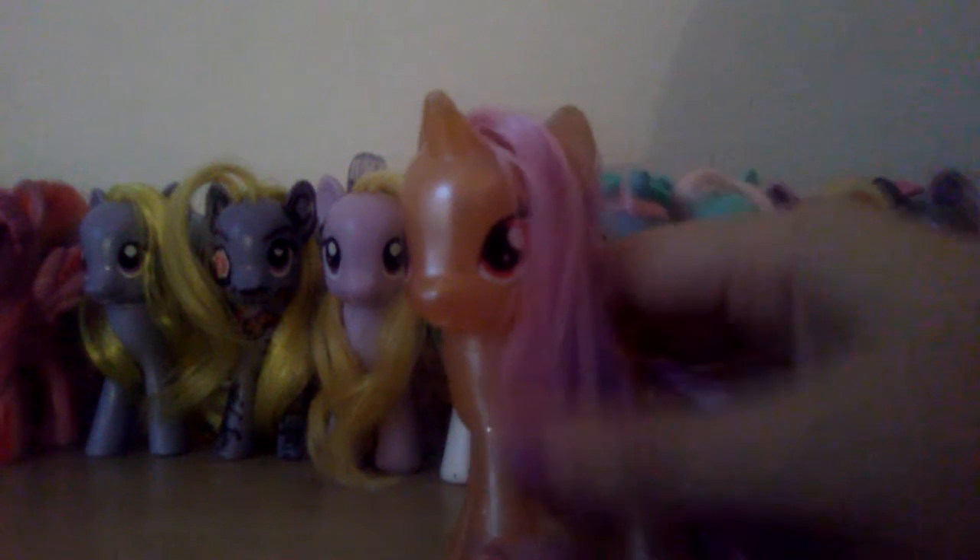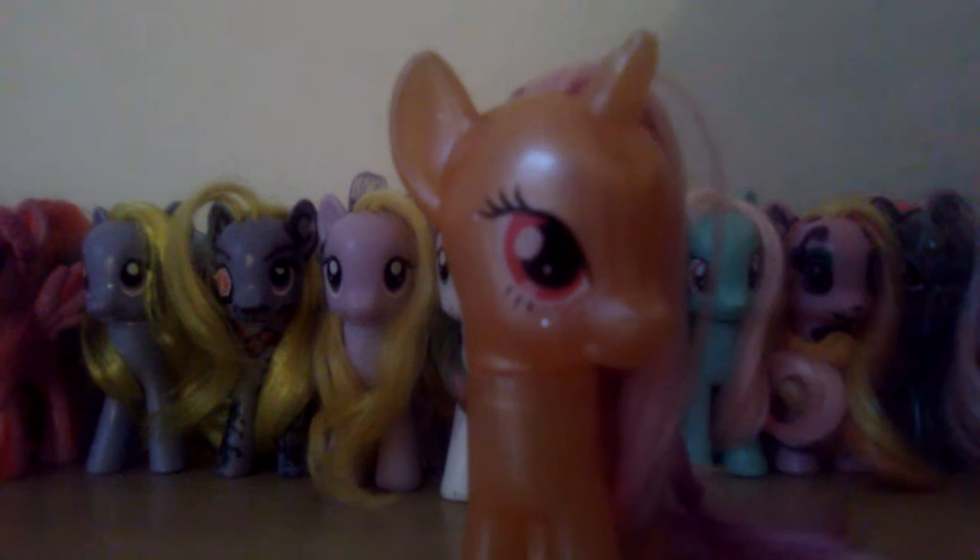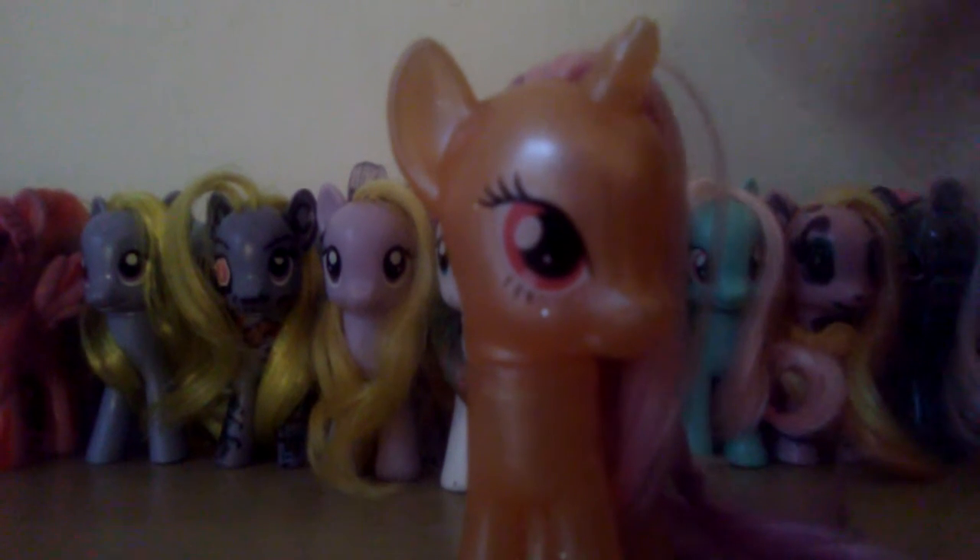Hi everyone, it's Ashley here and I'm going to do a toy review. I got this yesterday at Walmart with my dad. This is Pretzel and I just opened her last night. I had to go to sleep so I told my mom can I open it and she said yeah. So I want to show you what she looks like.